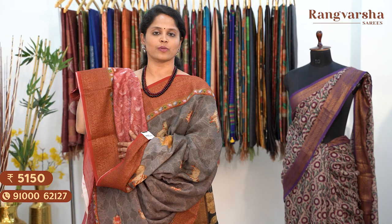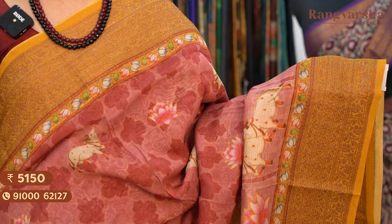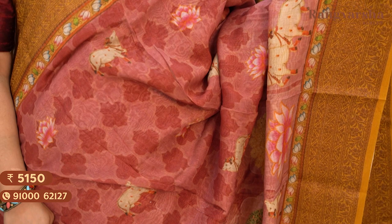The next shade is an onion pink colour Chanderi silk saree with a self print and a pichwai printed body, matched with a contrast mustard colour border on either side. Saree price ₹5,150, free shipping.